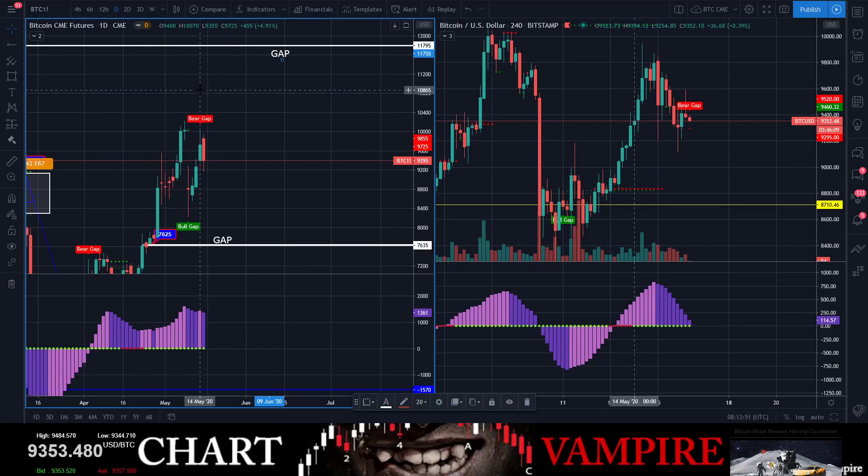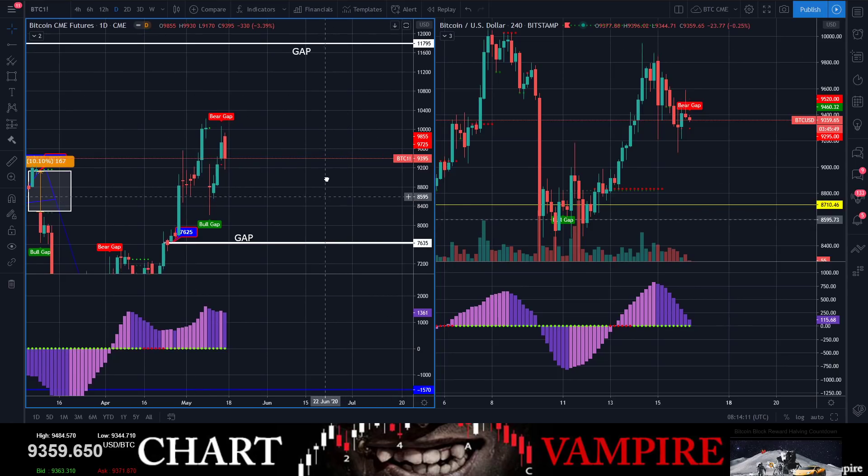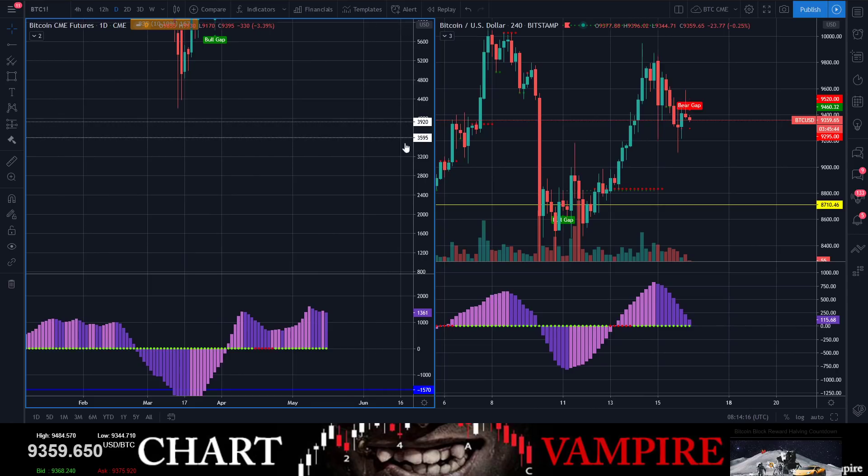I recommend everybody to have a CME futures chart open, because if you're going to play something, you need to play with the whales. The whales are the only ones betting millions — gambling millions — on these CME futures charts. There's the CME gap down there at 7,600 that's open, and 11,795.